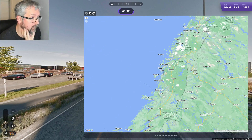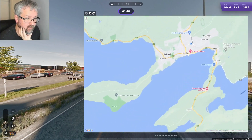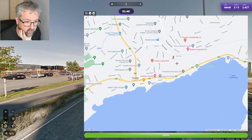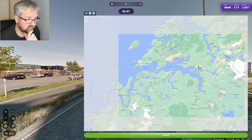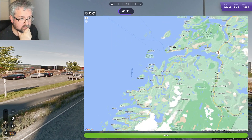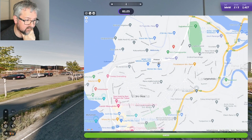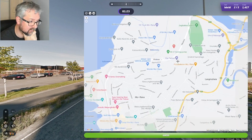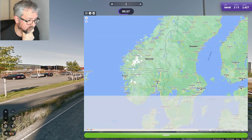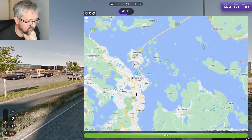Let's have a look in Fauske maybe. The road names are not in Nynorsk there. I'm just going to have a look in Bodø itself — also not in Nynorsk. Bodø is too hilly, so maybe we are further south. Let's have a look in the Stavanger area.